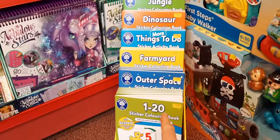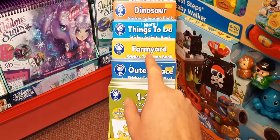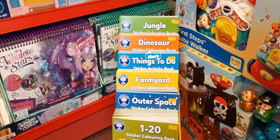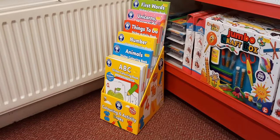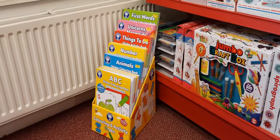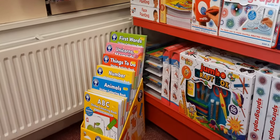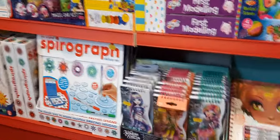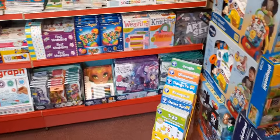Recently this week from Orchard we've had sticker books come in - farming, things to do, dinosaurs, jungle - and on the other side more learning-focused ones: ABC, numbers, unicorns and first words. They're really nice from Orchard Toys, only £3 each, so quite nice little stocking fillers.